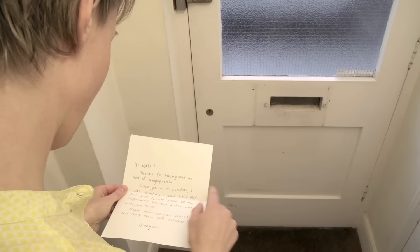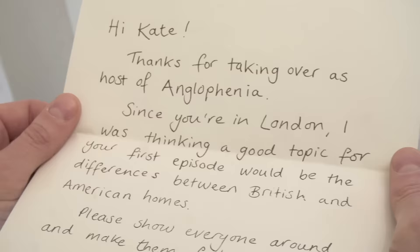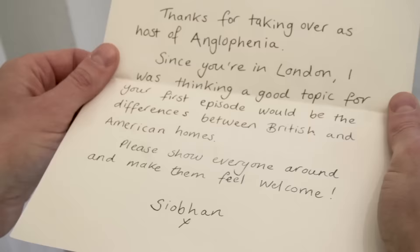Oh, a letter from Siobhan. How nice. Hi Kate, thanks for taking over as host of Anglophenia. Since you're in London, I was thinking a good topic for your first episode would be the differences between British and American homes. Please show everyone around and make them feel welcome. Siobhan.